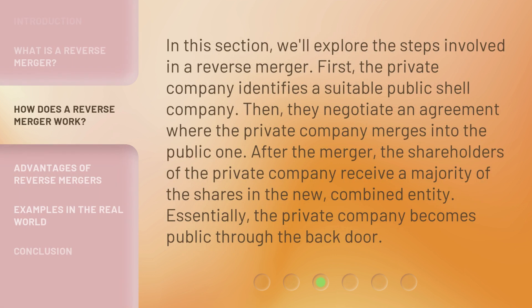In this section, we'll explore the steps involved in a reverse merger. First, the private company identifies a suitable public shell company. Then, they negotiate an agreement where the private company merges into the public one. After the merger, the shareholders of the private company receive a majority of the shares in the new, combined entity. Essentially, the private company becomes public through the back door.